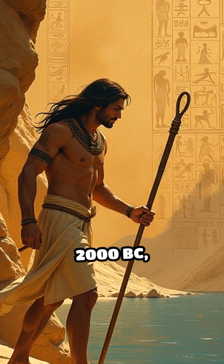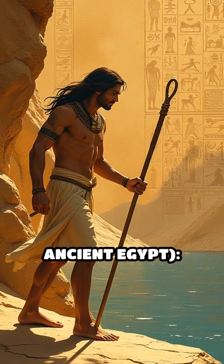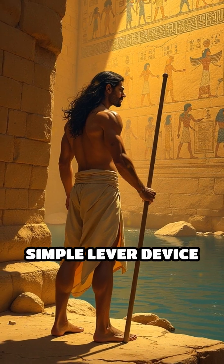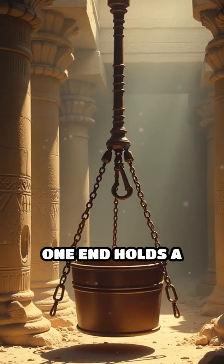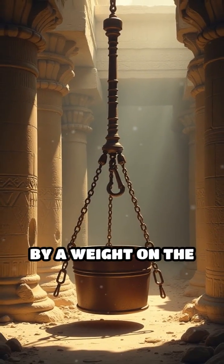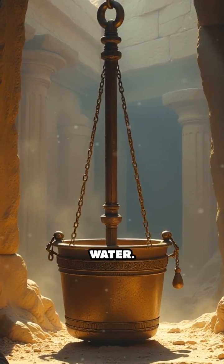Number 5: the Shaduf, c. 2000 BC, Ancient Egypt. The shaduf is a simple lever device used to lift water from rivers for irrigation. One end holds a bucket, counterbalanced by a weight on the other, making it easier to raise water.